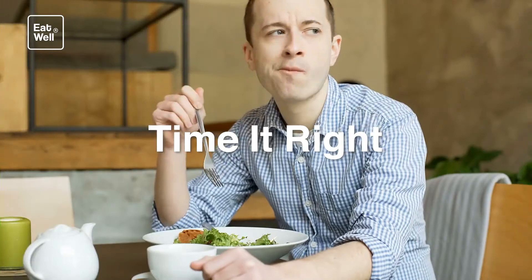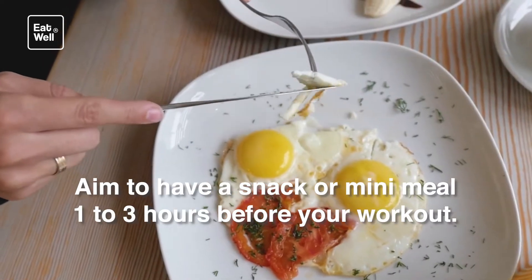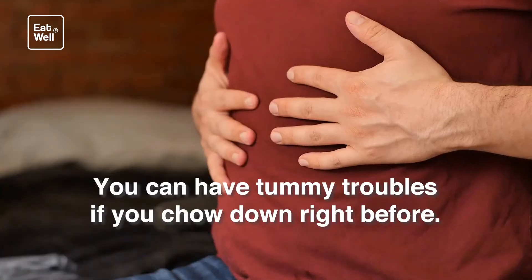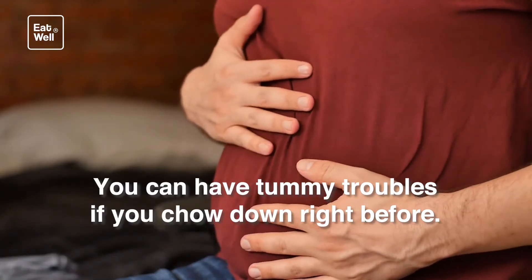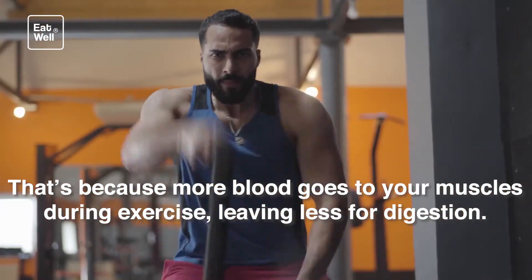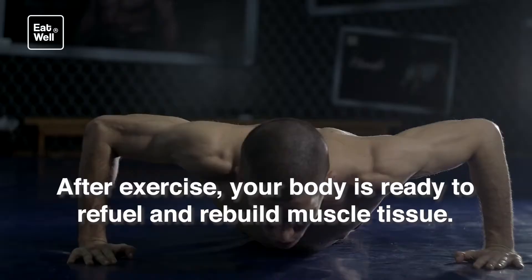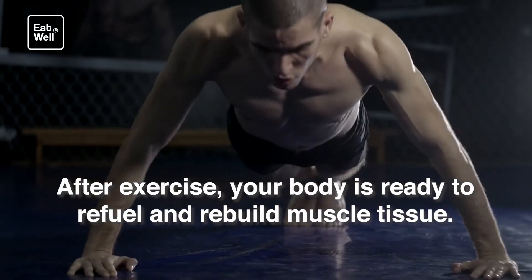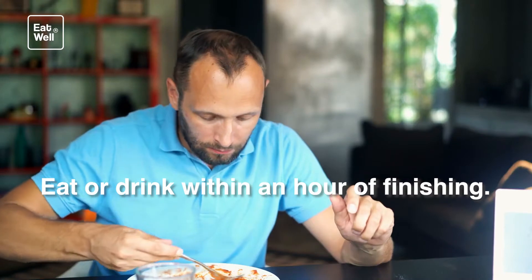Ready to make the most of your workout? Time it right. Aim to have a snack or mini meal one to three hours before your workout. You can have tummy troubles if you chow down right before, because more blood goes to your muscles during exercise, leaving less for digestion. After exercise, your body is ready to refuel and rebuild muscle tissue — eat or drink within an hour of finishing.